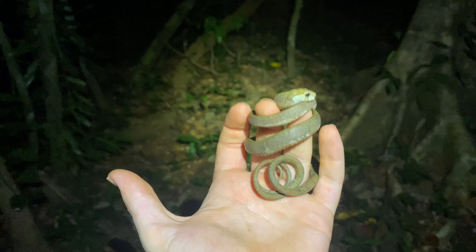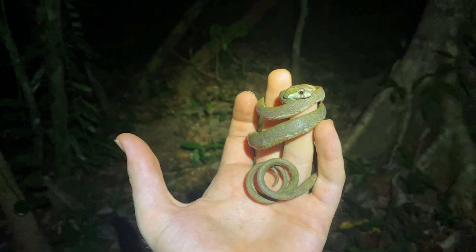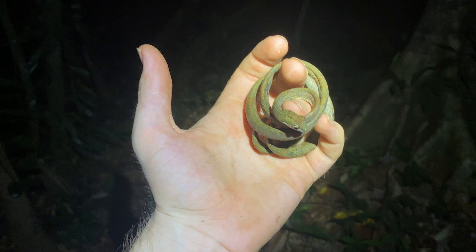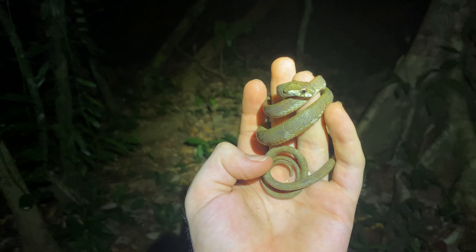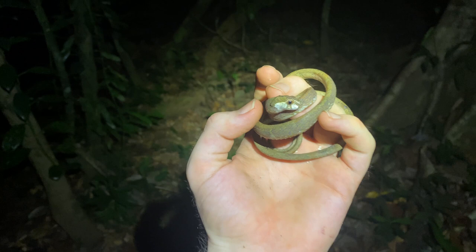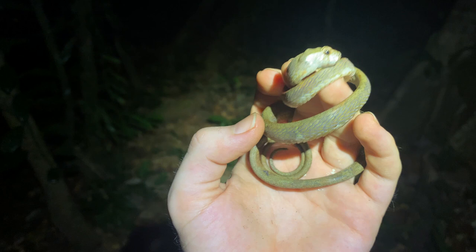Their defensive technique is to coil up in that tight little ball — I've got my fingers here to stop it doing that again, but if I remove them it'll be back in that ball in seconds. You can see why they're called the blunt-headed slug snake. It's a monotypic genus, the only member of it, and as the name implies they cruise around the trees eating snails — and possibly slugs. Really interesting snake, and I'm glad I could show you another new species for the channel tonight.